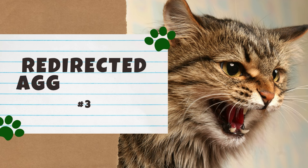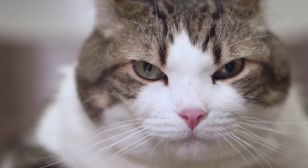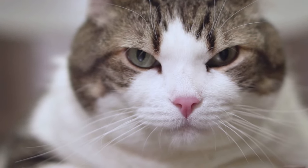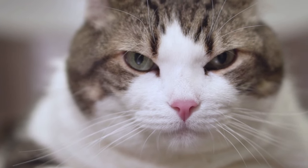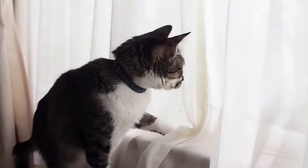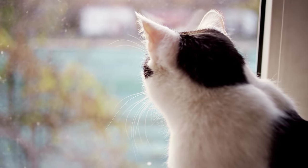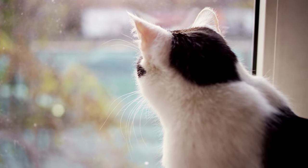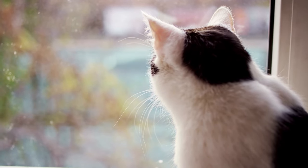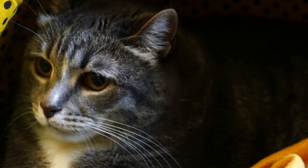Number three: Redirected Aggression. This type of aggression can happen when an owner handles a cat that is excited or threatened by something unrelated to the owner. For example, while your cat is hanging out with you, they may notice a stray through the window. Since your cat is unable to go after the real target, they turn to the next handiest target — often you or another pet. The only way to prevent redirected aggression is to remove or avoid the cause, such as pulling the window shade down or keeping stray cats away. Play therapy may also help your cat release their frustration.